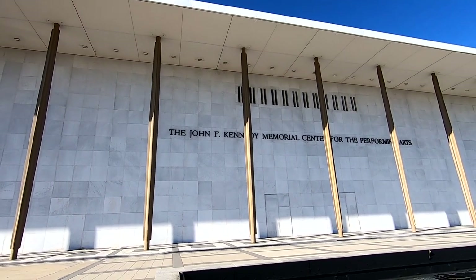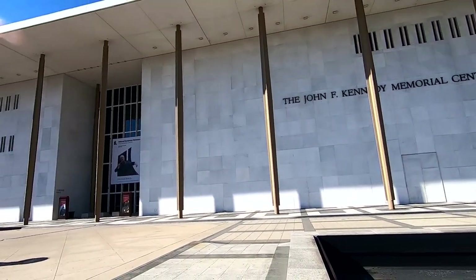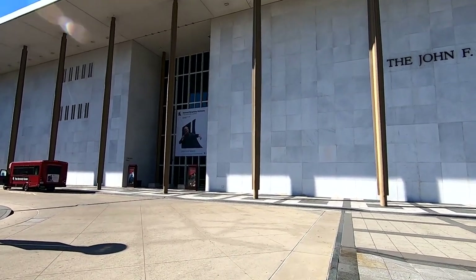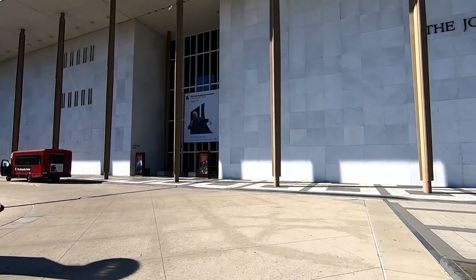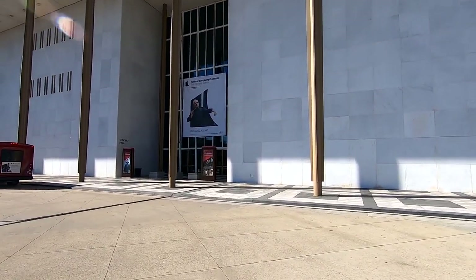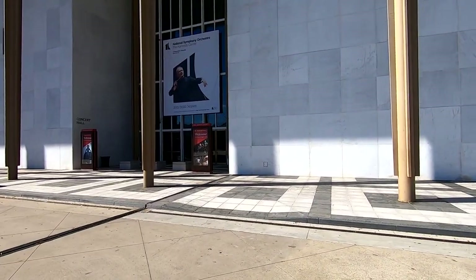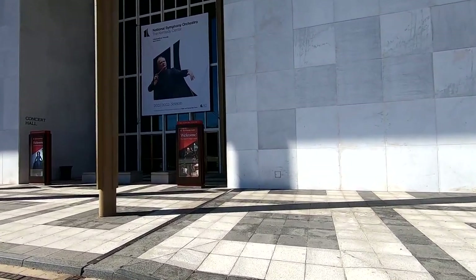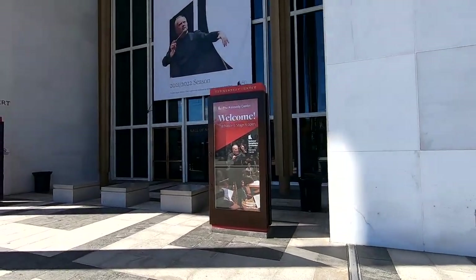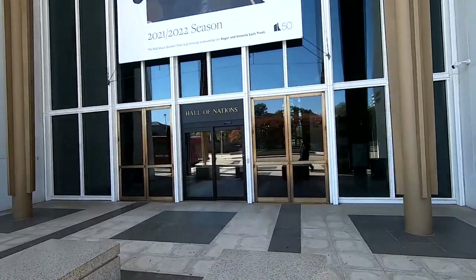Here's the John F. Kennedy Center for the Performing Arts, as you can see. It's a quiet day here. I don't know if they're even open. Let's see if we can try to go inside and see if the rooftop terrace is open yet. If not, I'll just go around.